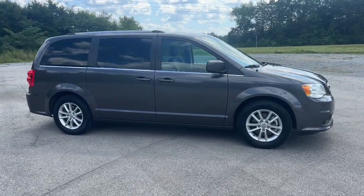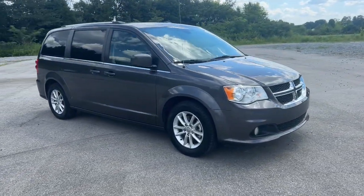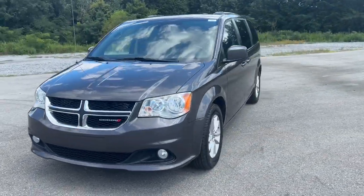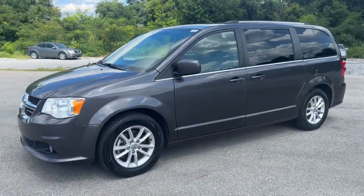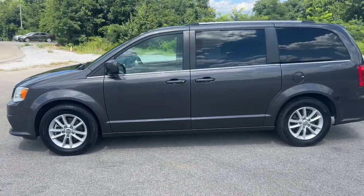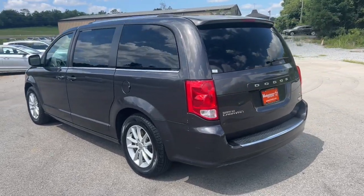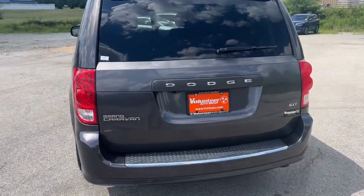Picture yourself in the 2020 Dodge Grand Caravan. This vehicle is an outstanding buy with fewer than 80,000 miles on the odometer. The Dodge Grand Caravan, the quintessential seven-seat minivan that has the power, safety features, and lush amenities to make your road trips and projects a breeze.